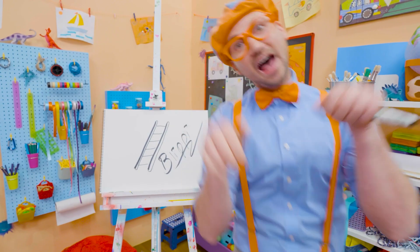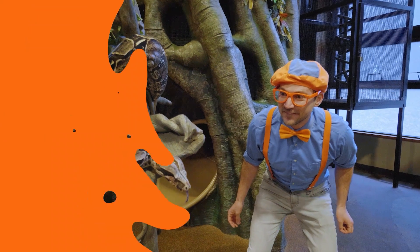Buh-bye! B-L-I-P-P-I! Come on, everyone! Let's make learning fun!